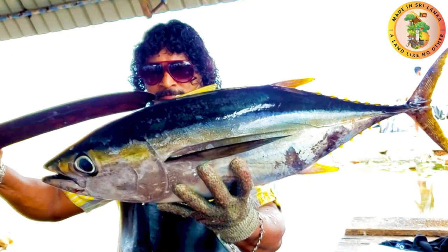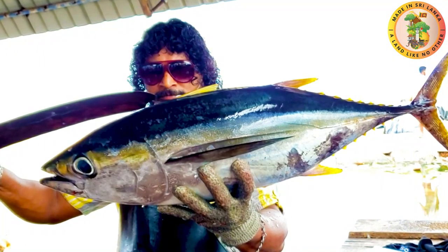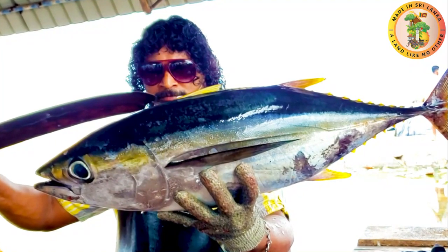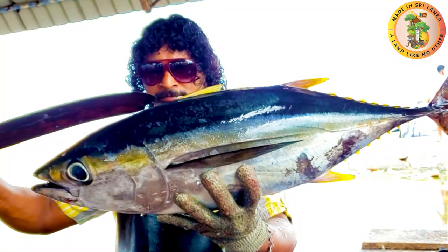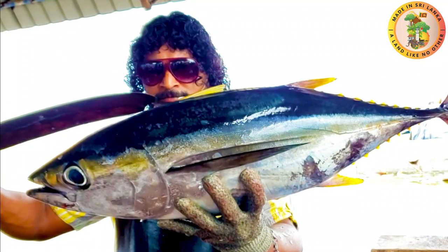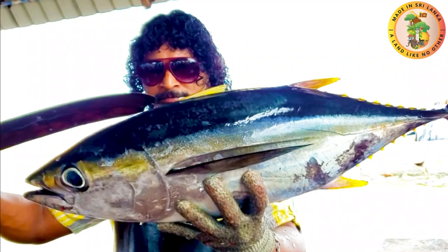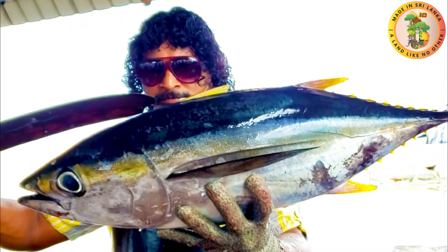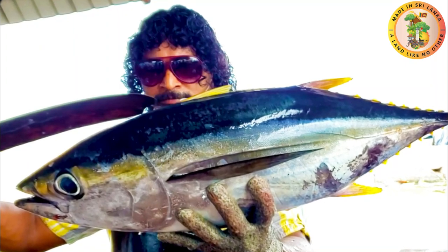Number eight: Yellowfin Tuna. This fish is also known as Thunnus albacares. They have a large torpedo shape with a round, metallic blue-green body. The lower part of their body is silvery white. The finlets are bright yellow. This fish can be seen in warm waters most of the time. This fish can grow up to a maximum length of 100 inches and weighs around 100 pounds.